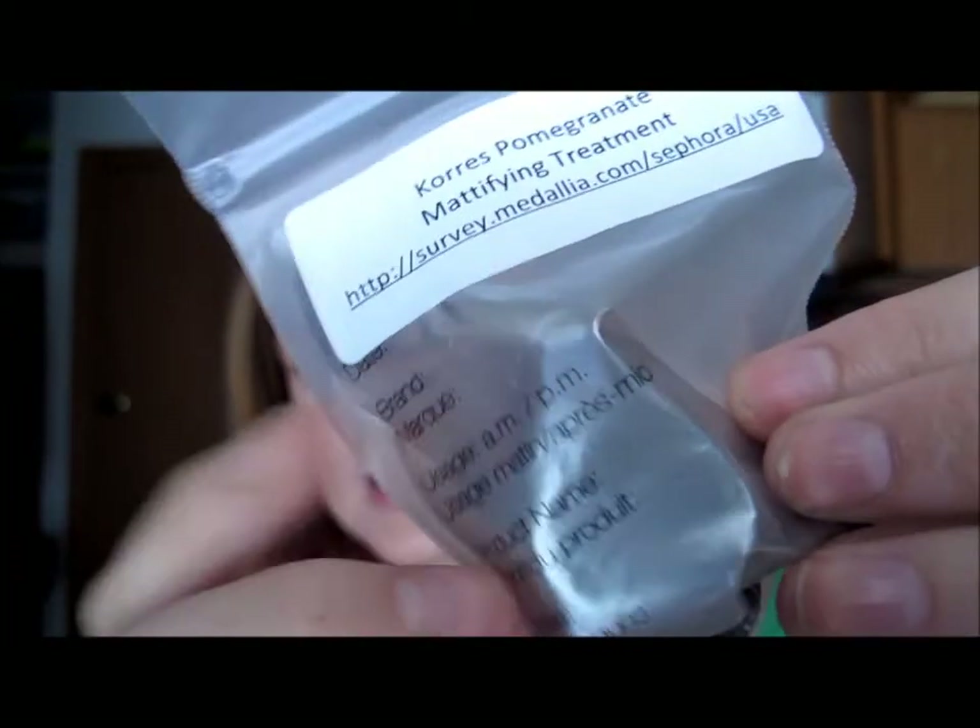They also gave me a sample of the Korres Pomegranate Mattifying Treatment — just a little container. I haven't used it yet but I'll let you know what I think. That's my haul — six products in total. I'll talk to you guys later; hope you have a great day, and don't forget to comment and subscribe. Bye!